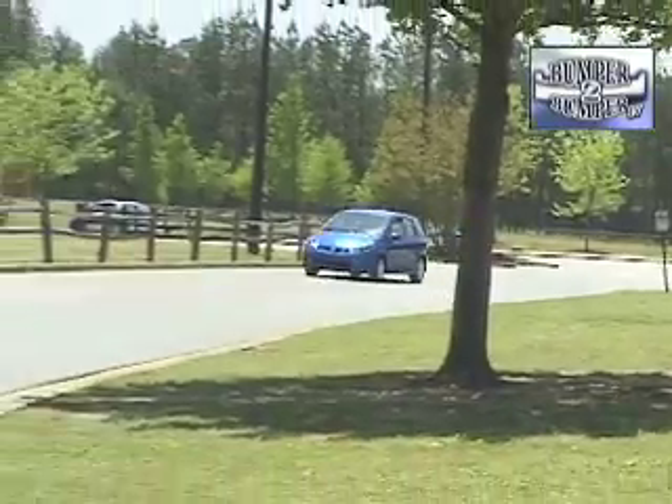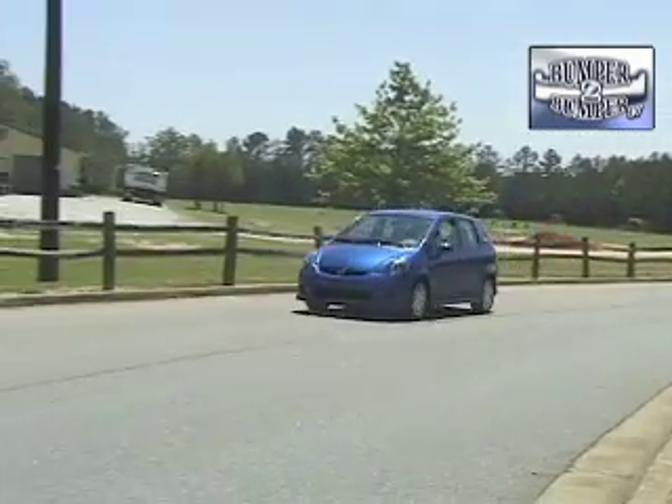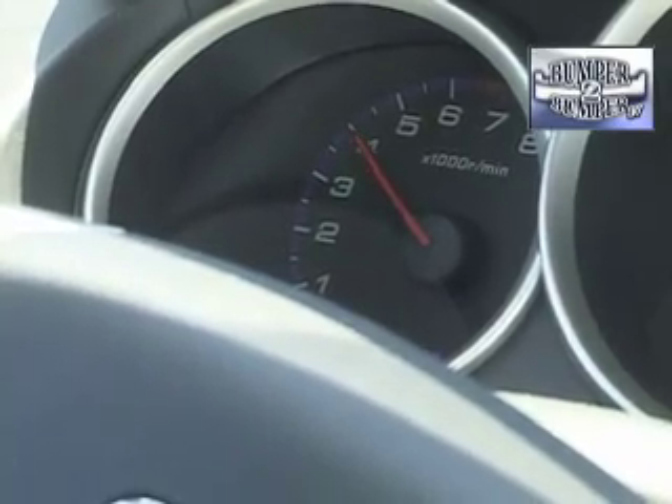On the road, the Fit handles itself pretty well with relatively low interior noise levels. But since it's low to the ground, big trucks and SUVs might be somewhat intimidating. When compared to other cars in its segment, the Fit offers a lot more content and features than its competitors.